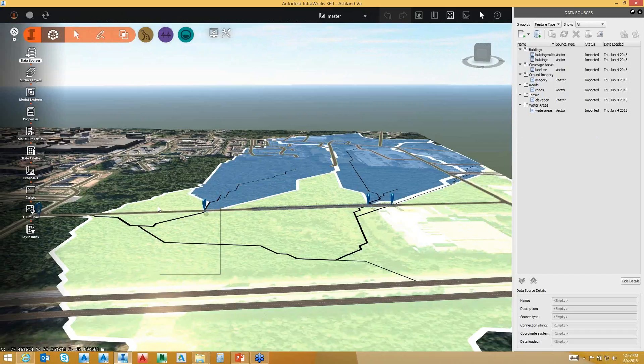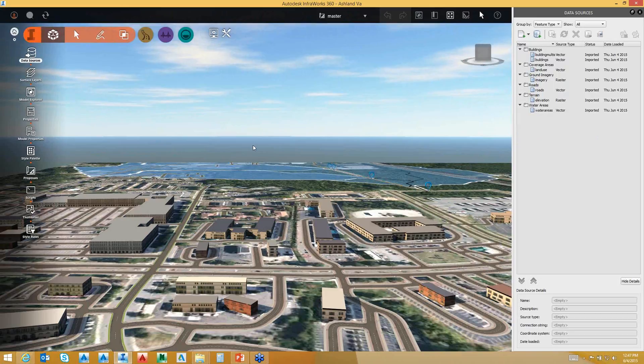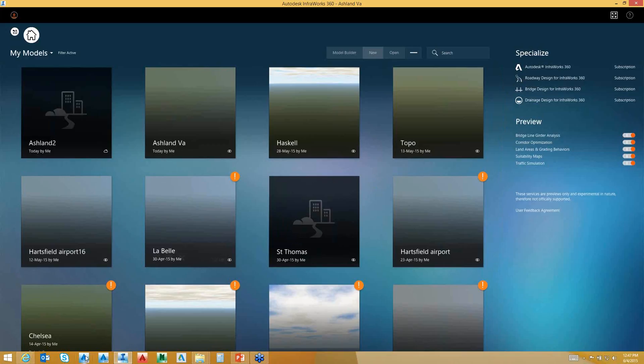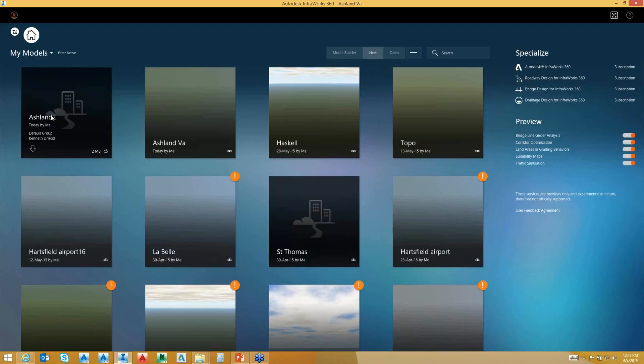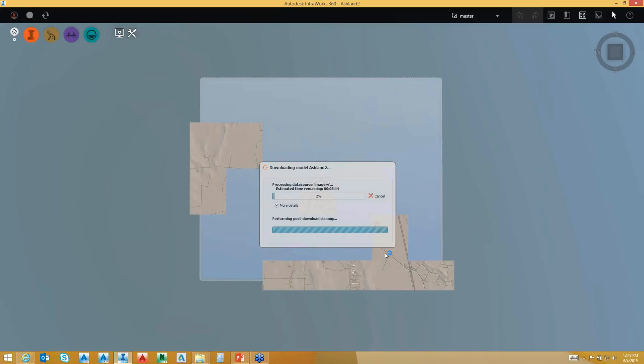We have some road data that's come in along with buildings in reference to our model. I can jump back and forth in reference to InfraWorks. Here's my Ashland model — something really quick and simple. It took maybe five minutes to create this model. I'll show you the data and content that's been brought in: road maps, terrain data, 10 and 50-foot grids, and aerial mapping. It brings in road data from maps and aerial imagery from Bing Maps. We'll take a look at what our model looks like.